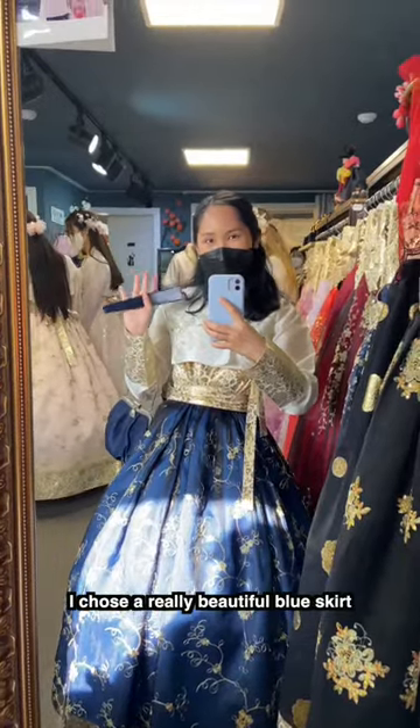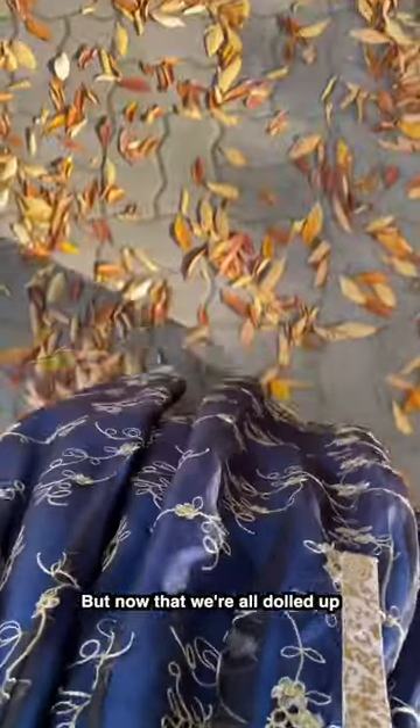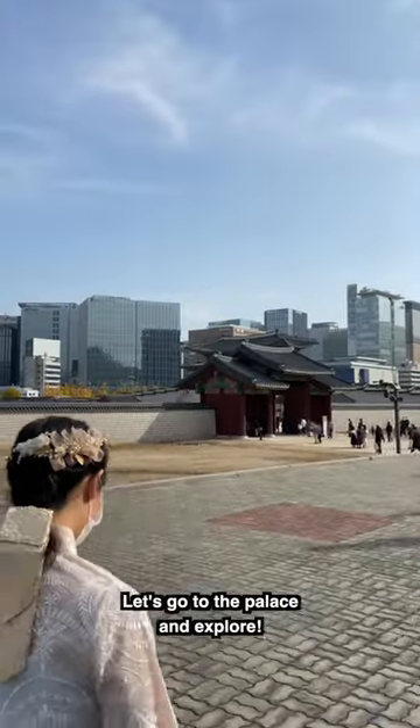And this is the grand reveal. I chose a really beautiful blue skirt with gold accents throughout my whole outfit. But now that we're all dolled up, let's go to the palace and explore.